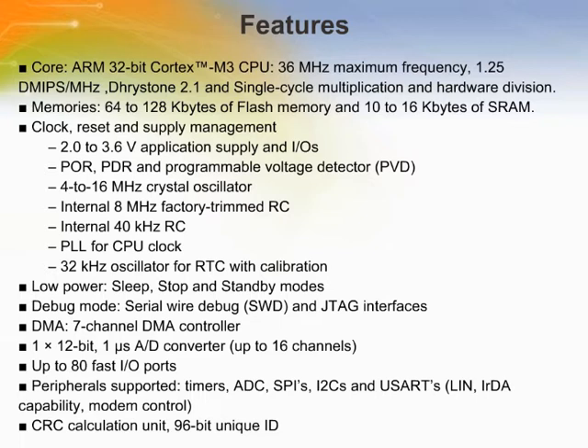The ARM Cortex M3 processor is the latest generation of ARM processors for embedded systems. It has been developed to provide a low-cost platform that meets the needs of MCU implementation with a reduced pin count and low power consumption, while delivering outstanding computational performance and advanced system response to interrupts. The ARM Cortex M3 32-bit RISC processor features exceptional code efficiency, delivering high performance in the memory size usually associated with 8 and 16-bit devices. The STM32 has an embedded ARM core and is therefore compatible with all ARM tools and software.